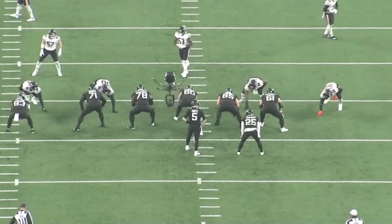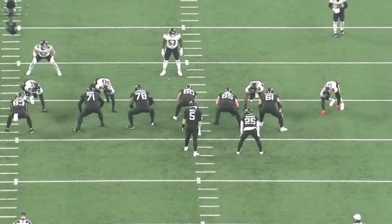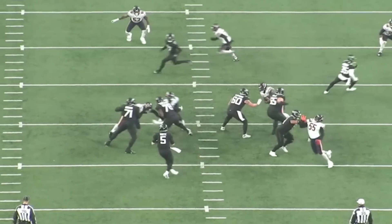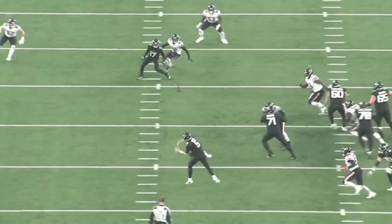Watch the movement here — the movement is just subtle. Stepping to his left, buying time, away from the rush. Keep his eyes down the field. Shuffle. Slide. Eyes up. And then, bam, make the throw.